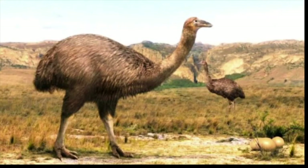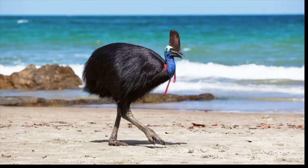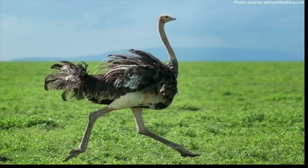Paleognathae are mainly flightless species, with one group of flying birds — the tinamous. Flightless groups include kiwis, cassowaries, ostriches, and emus.